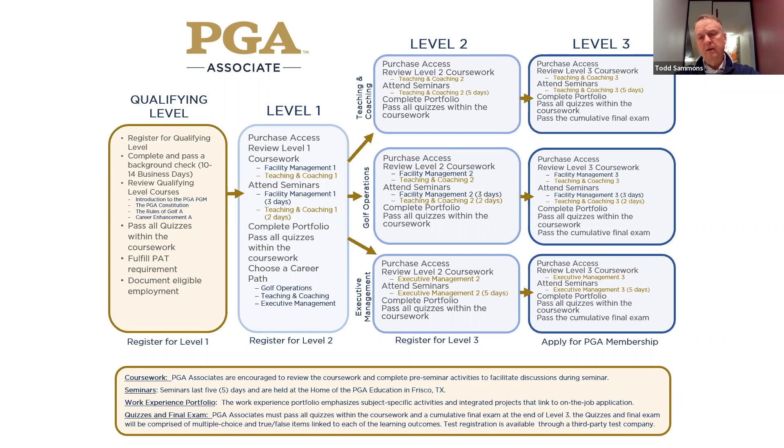Once they complete their work experience portfolio and all the coursework and level three — including the quizzes — they then have to take what we call a cumulative final exam. That exam consists of questions from all the levels: level one, two, and three — the quiz questions they've already seen. The questions for this exam will come from those quiz questions so that you've seen them before. You'll have access to all that as you move through, because once you complete level one, you still have access to it, and the same for levels two and three.